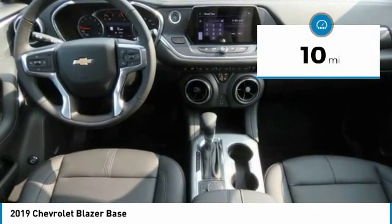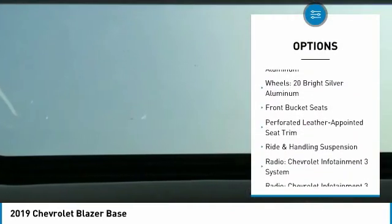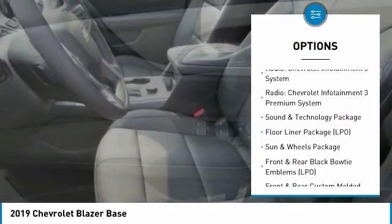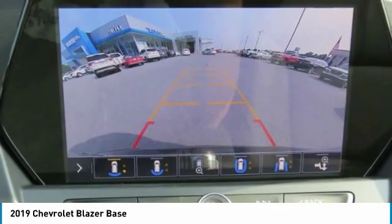This vehicle has less than 100 miles. Here are some of this vehicle's great options: remote engine start, traction control, power lift gate, power passenger seat, air conditioning, dual airbags, power steering, auto-dimming rearview mirror, PPO, four-wheel disc brakes, and universal garage door opener.